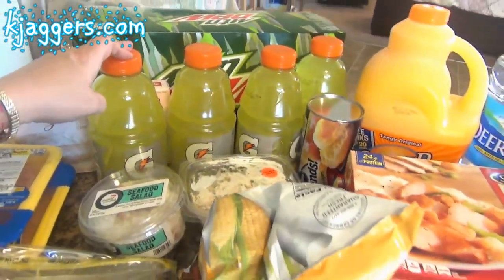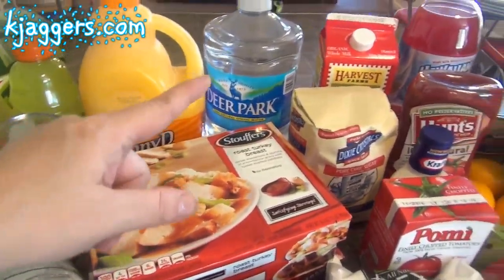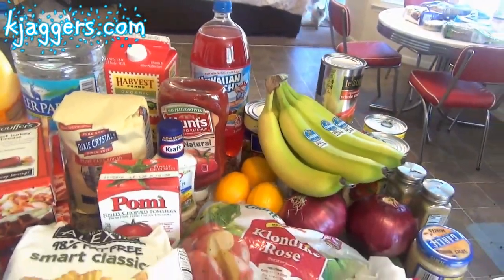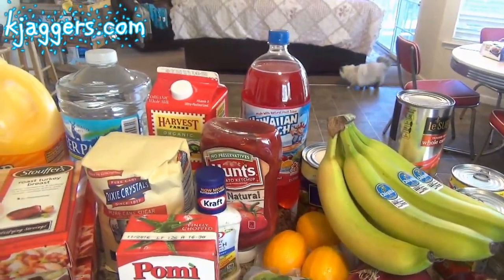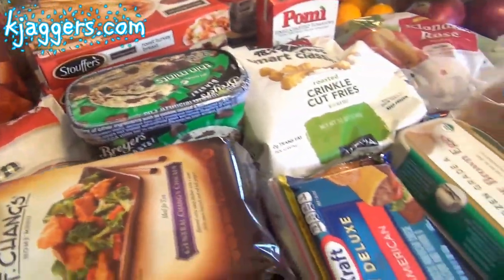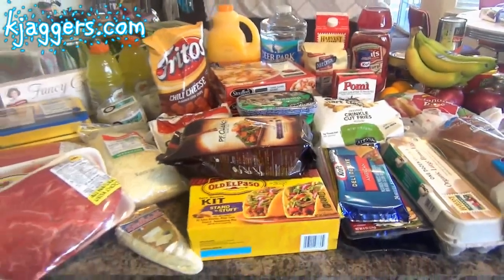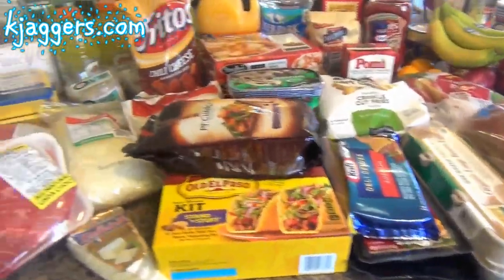I got Jackson some green Gatorades, a can of biscuits to go with the beef stew or roast, some Sunny D for Jackson, another Deer Park water, some Harvest Farms organic milk, and some Hawaiian punch — it's not something I drink a lot but every once in a while. So that is what I got food-wise. I got all of this for the next week to week and a half; we definitely won't eat all of this in one week.